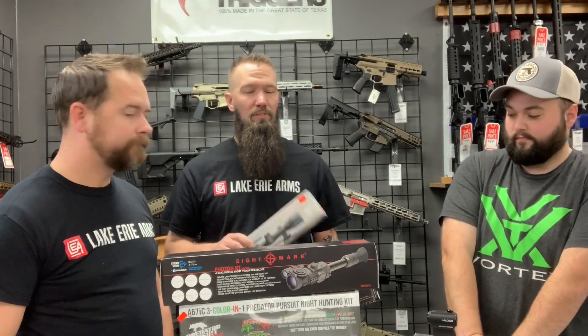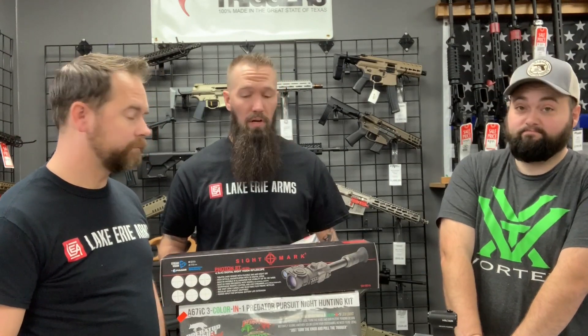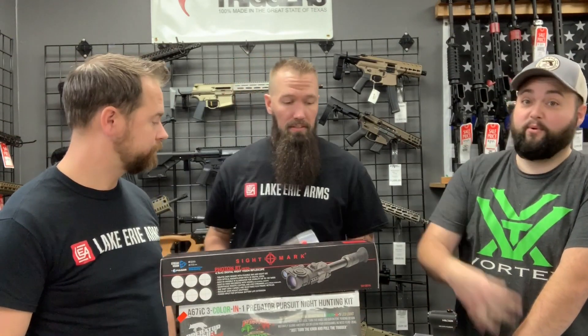It's extremely clear. Lifetime guarantee. You ever have an issue with Vortex, you call them up and they send it back. They're great to deal with and their optics are very clear, good quality. I have a lot of Vortex — I'm even wearing the shirt.